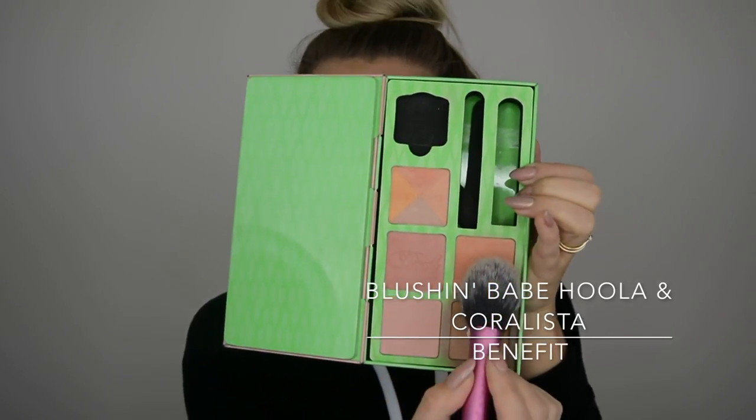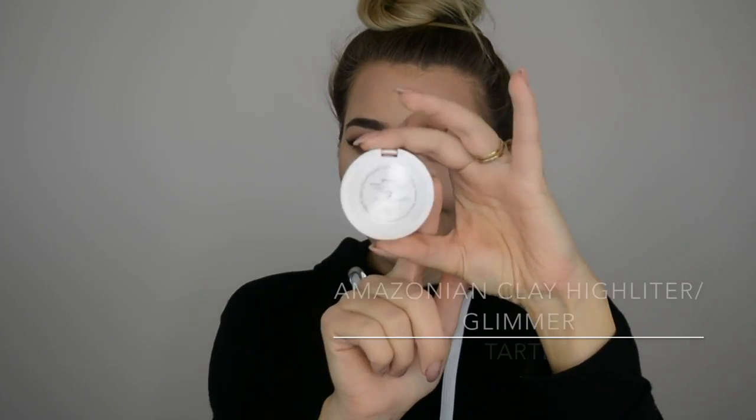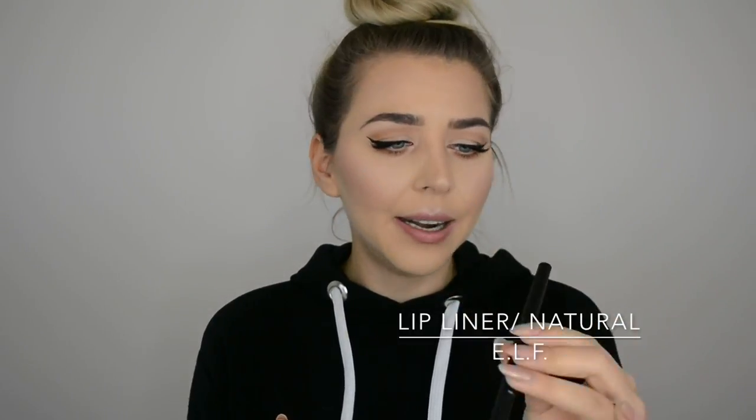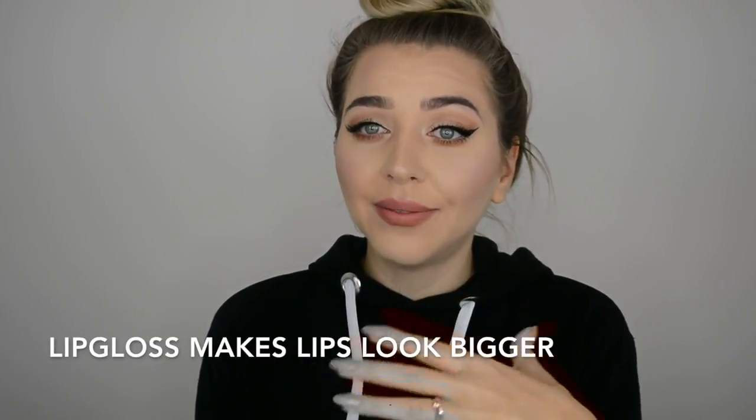Let's contour the face a little more and add warmth and definition. For the lips, I'm going for a natural nude look. I'll first line my lips with an e.l.f. liner in Natural, lining just outside the natural lip line to make them look a bit bigger. For the lipstick, I'm using a lip gloss as it reflects light and makes lips look fuller and bigger — a Tarte Glossy Lip Paint.